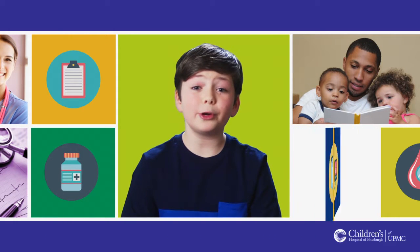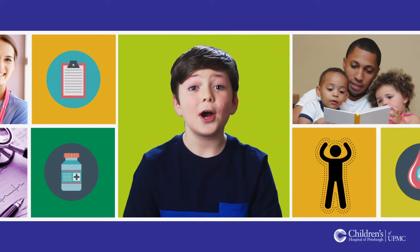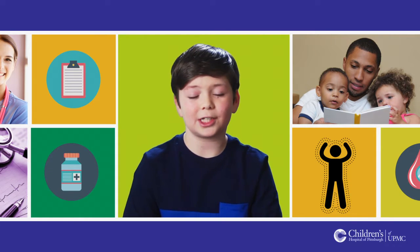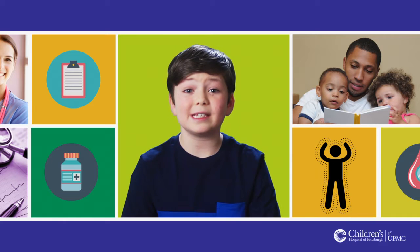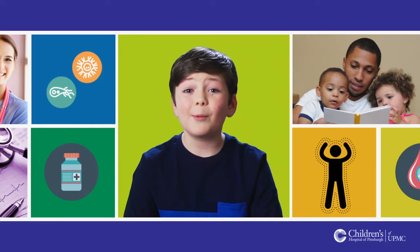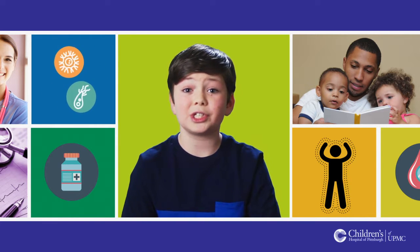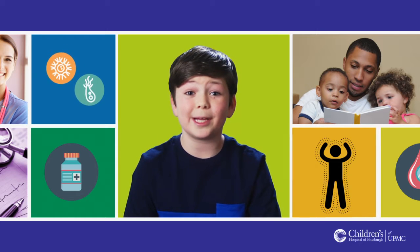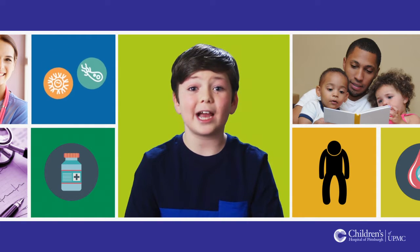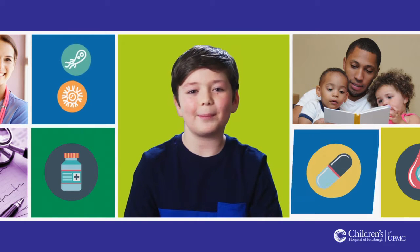The most important medication that you will need to take after your transplant is your immunosuppression, also known as your anti-rejection medicine. Our immune system protects our body by attacking foreign substances like viruses and bacteria. However, it can also cause some problems for transplant patients by attacking your newly transplanted organ. You will need to take your anti-rejection medication every day as prescribed to keep this from happening.